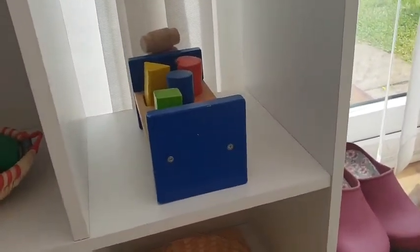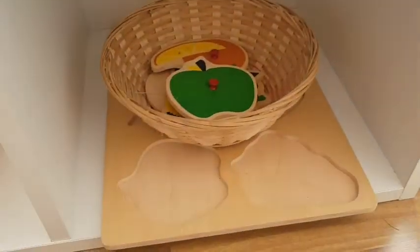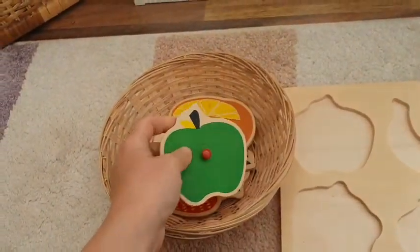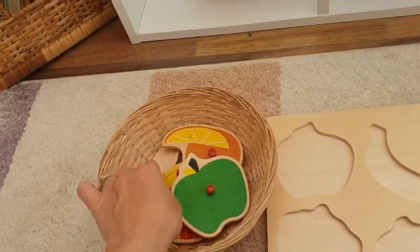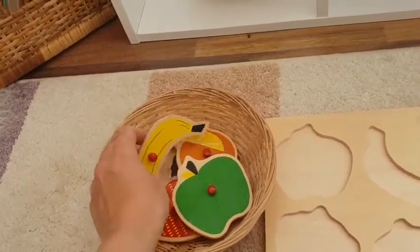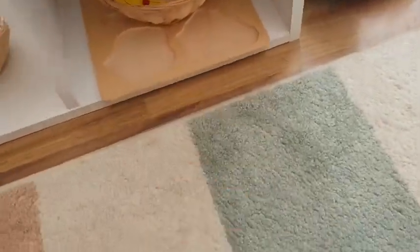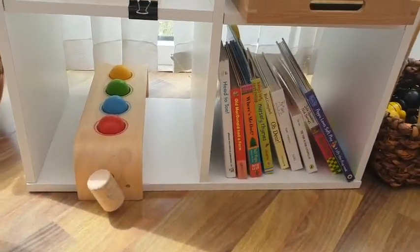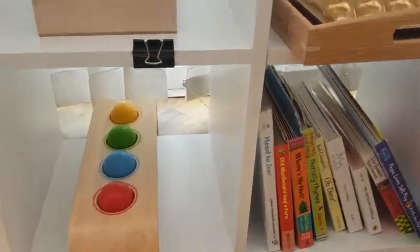That toy is really well-played with — they really enjoy it. It's been out for maybe four weeks and they play with it all the time. Down here we've got a standard wooden puzzle with slightly smaller knobs than a usual toddler puzzle, which makes it slightly harder and helps develop fine motor skills. It's also good for learning language — they'll learn what each of these fruits are. You'd have to be with them for that, but I'm usually around to talk to them about what they're playing with and work on language.